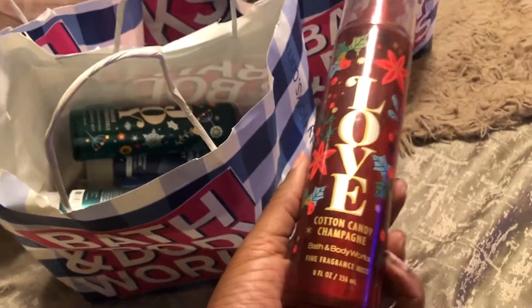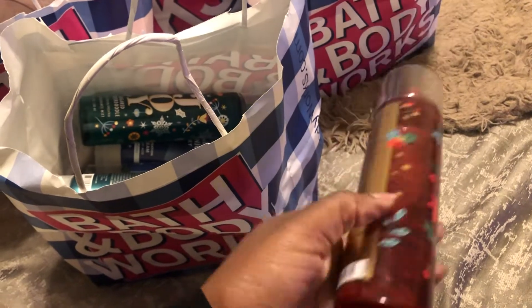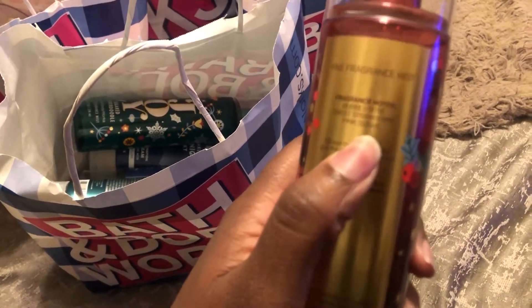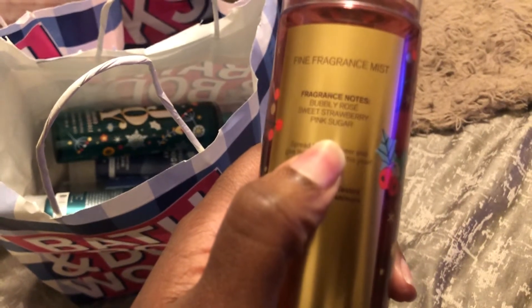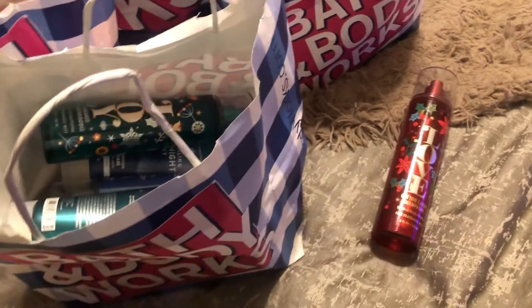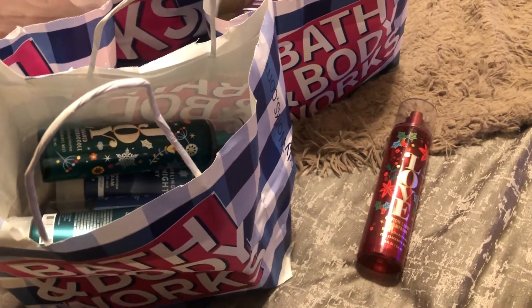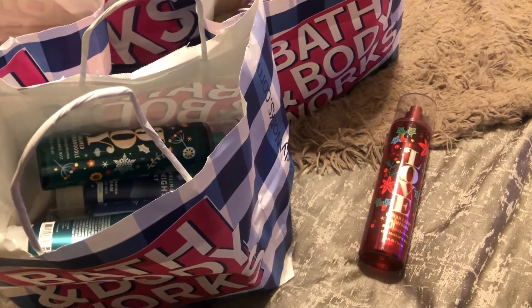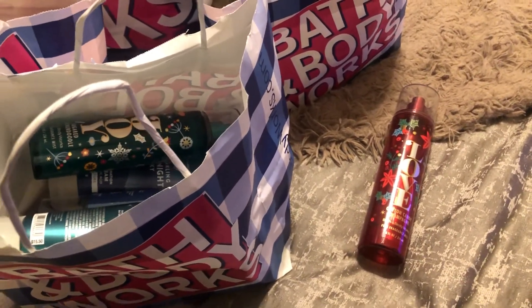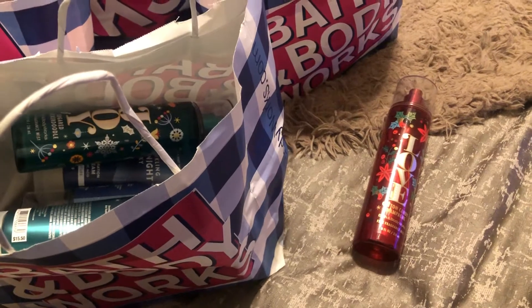The first item I picked up — order online, pick up in store — was Cotton Candy Champagne. The scent notes are Bubbly Rose, Sweet Strawberry, and Pink Sugar. The original price is $15.50. To be honest, I love the lotion more than the spray, but I do like to combine the spray with Champagne Toast and it smells amazing. That's the only reason I'm keeping it.